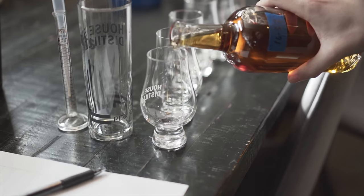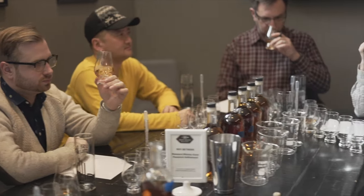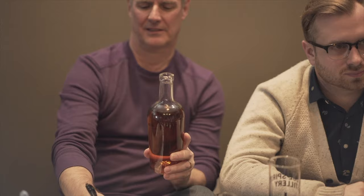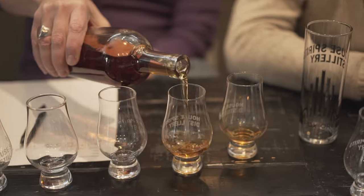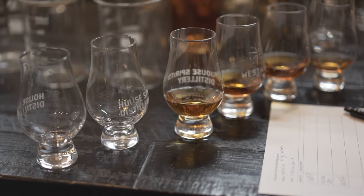You'll notice the Westward has a lot of texture, a lot of mouthfeel, a lot of flavor, because we're encouraging those heavier compounds — heavier congeners — to come through. It's minimalist distilling. We're starting with great ingredients, but we have a very light touch all the way along, so that hopefully a lot of the flavors from the barley and from the fermentation are ending up in the whiskey.